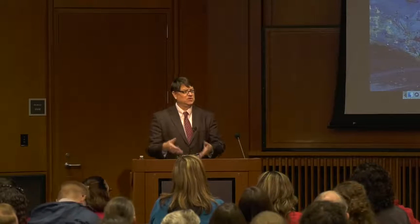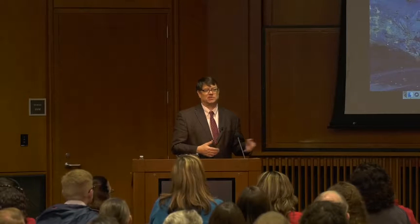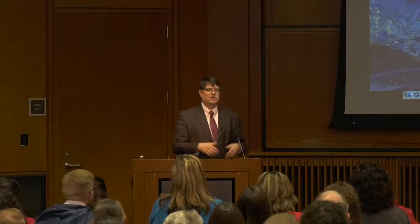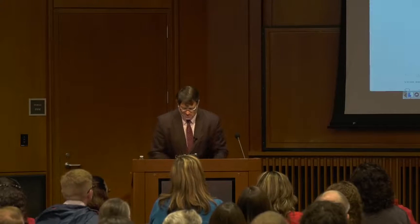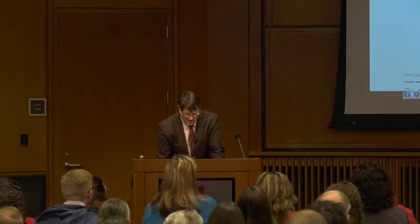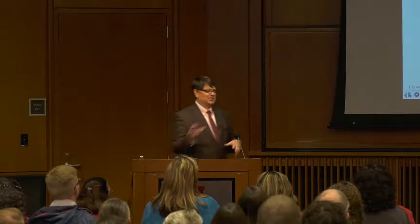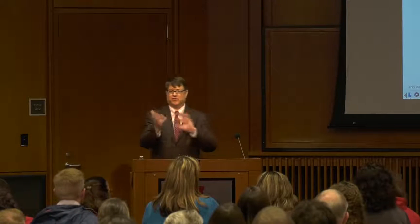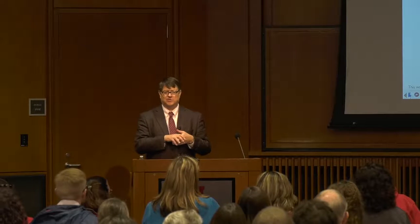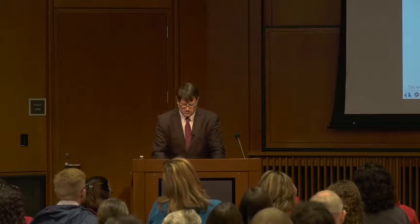So you can do science online now, which makes it very accessible to people all over the world, including people with disabilities — pretty amazing. If you've never looked at Google Art, take a look. I suspect they're not far away from having 3D visualization of objects too, and they may already be doing it.